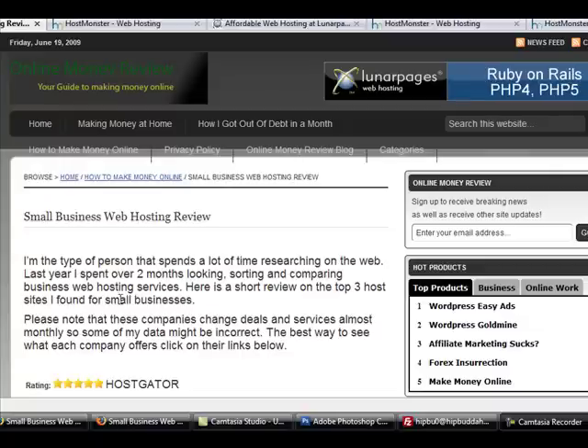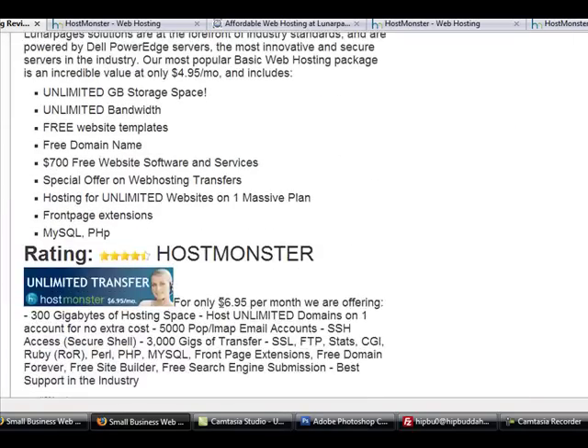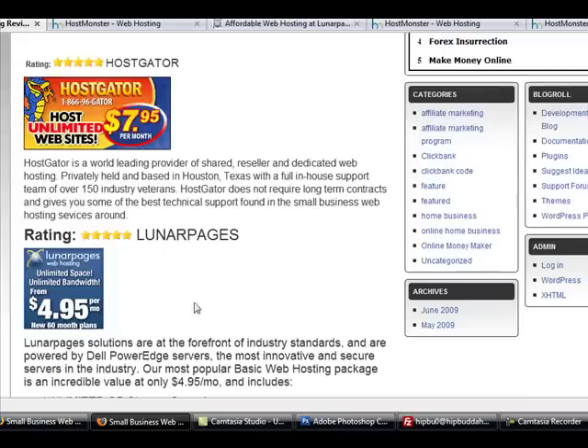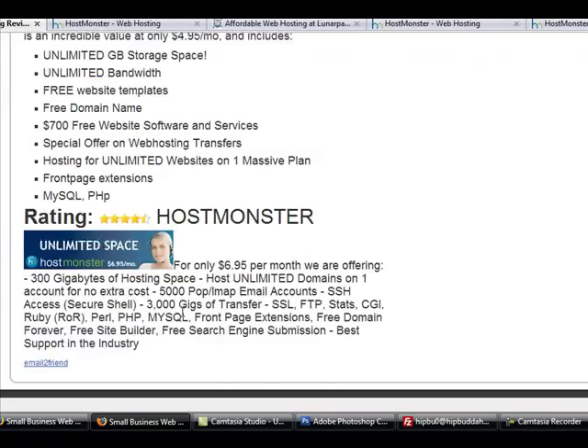I've given a review of three web hosts that I have looked at: HostGator, Lunar Pages, and Host Monster. Right now I am currently with Lunar Pages and I'm very happy with the service they give me, but I am noticing they're raising prices and making it a little bit tougher for you to get the domains that you want. Right now it's $25 for two years for your domain — it's a great deal, they take care of you, but I'm seeing a little bit more things offered through the other sites.